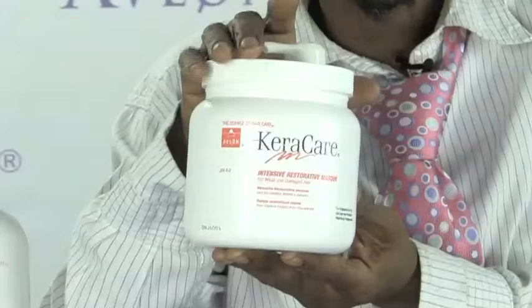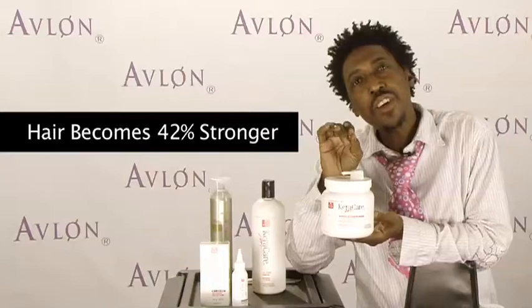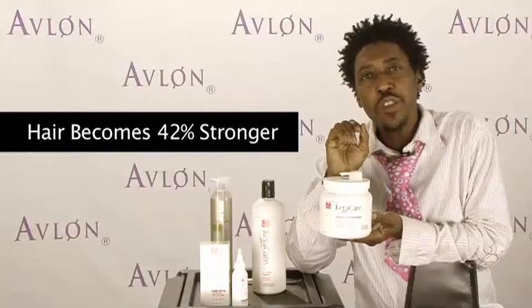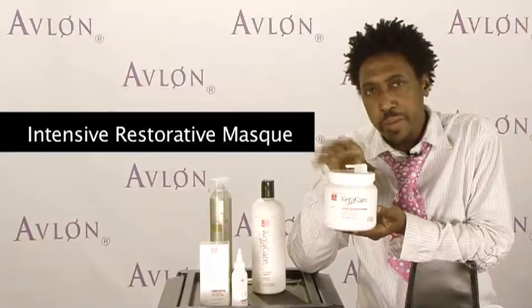The second product is extremely special — this is the Care Care Intensive Restorative Mask. It's for weak and damaged hair. The first moment you use this product, it allows the hair to become 42% stronger than it was just a few minutes before. So when you run into those challenging moments where you need instant strength, the Care Care Intensive Restorative Mask is an ideal product to use.